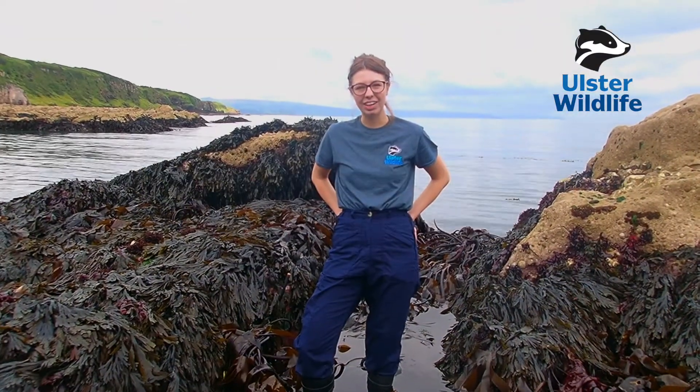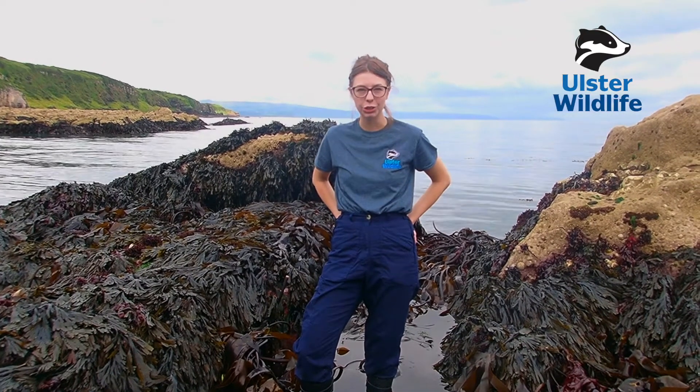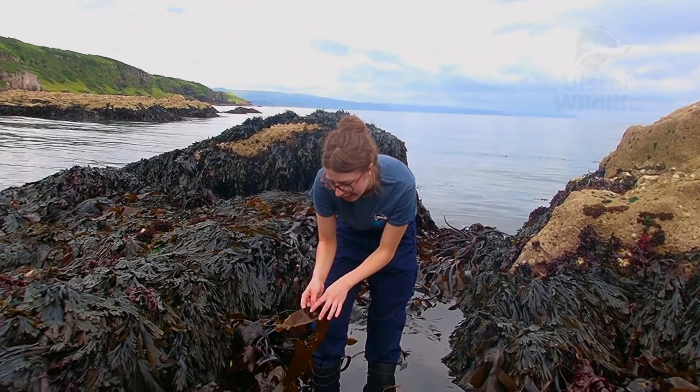Hi guys, my name is Erin. I'm a marine trainee with Polska Wildlife and we are down on the lower shore today and we've just come across a very tiny but very pretty species called the blue reddish limpet.